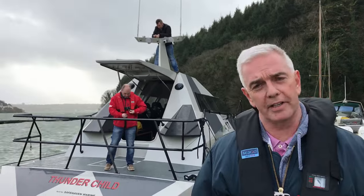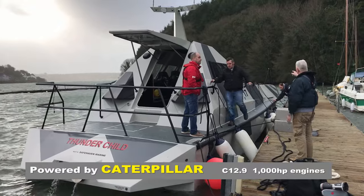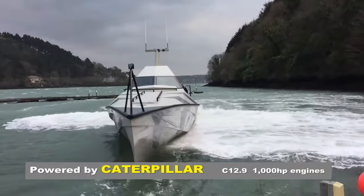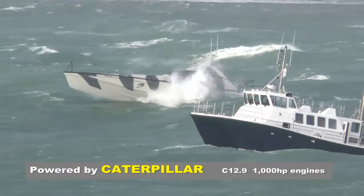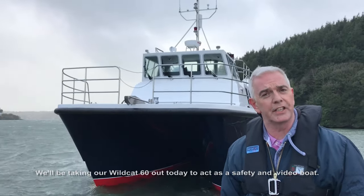So we're heading out today into the storm forest. The conditions are pretty wild here. We've got winds gusting around force nine. We'll be taking a walk at 6,000 feet and this is a tight end video line.